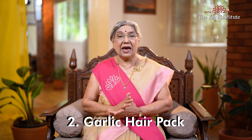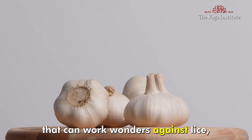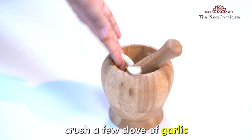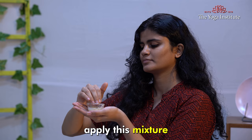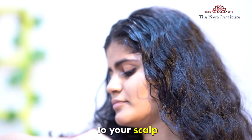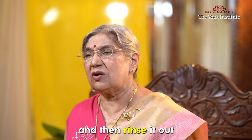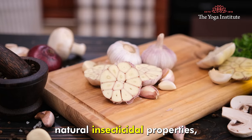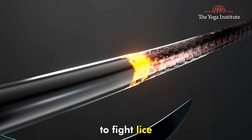2. Garlic Hair Pack. We have a common kitchen ingredient that can work wonders against lice, and that is garlic. Crush a few cloves of garlic and mix them with some lime juice. Apply this mixture to your scalp, let it sit for about 30 minutes, and then rinse it out. Garlic is believed to possess natural insecticidal properties, making it a good option to fight lice.